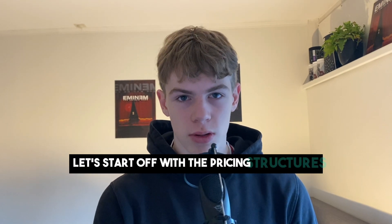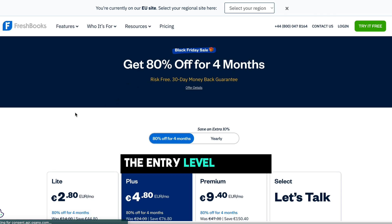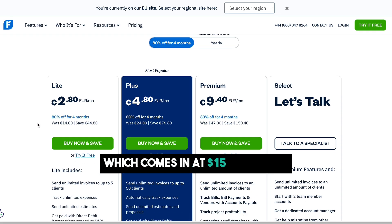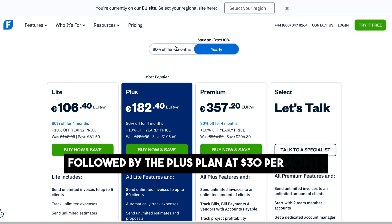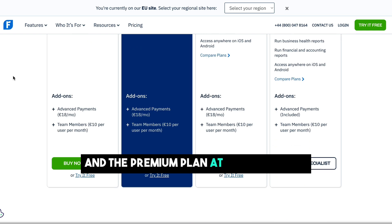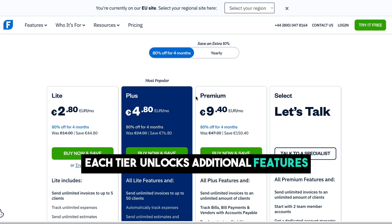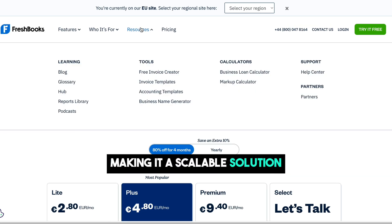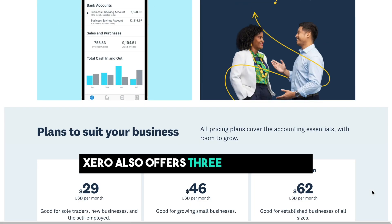Let's start off with the pricing structures. FreshBooks offers three tiers: the entry-level lite plan, which comes in at $15 per month, followed by the plus plan at $30 per month, and the premium plan at $55 per month. Each tier unlocks additional features, making it a scalable solution for businesses of different sizes.